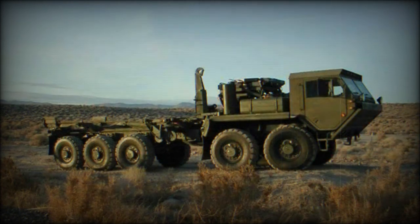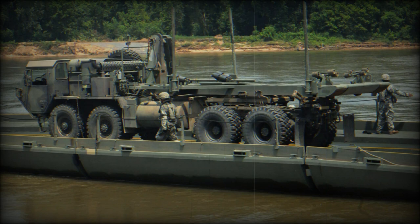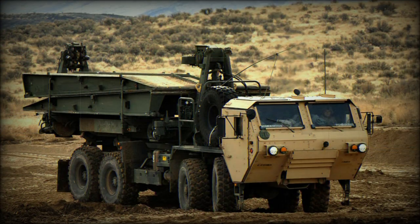The PLS heavy truck is powered by a Detroit Diesel 8V92TA diesel engine developing 500 horsepower. The vehicle is capable of transporting its payload in virtually any type of terrain and maintaining pace with the tracked combat vehicles it supports. The prime mover has full-time all-wheel drive and is fitted with a central tire inflation system. The vehicle can be airlifted by the C-17 or C-5A military transport aircraft.